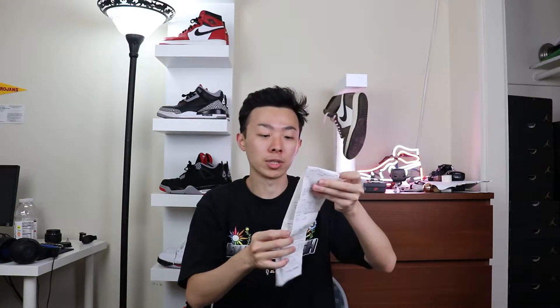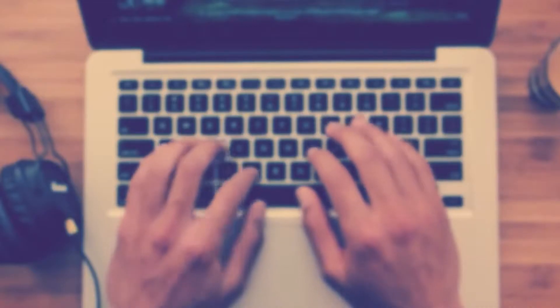Starting off with tip number one: use coupons. In all your foot stores including Foot Locker, Foot Action, Champs, Eastbay — they all have these survey coupons. Basically, each time you go to one of those stores and purchase a shoe, you get a receipt. At the bottom it says 'share your feedback' with a link and a code. You go to that link, fill out the survey, and on your next purchase of $50 or more you get $10 off.